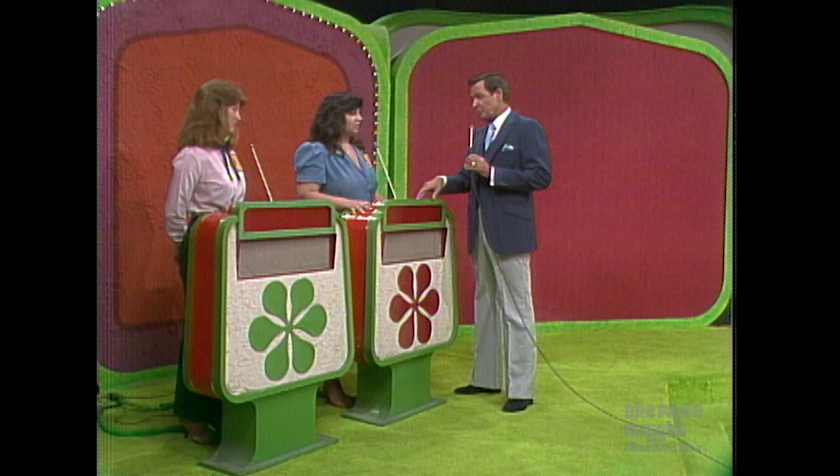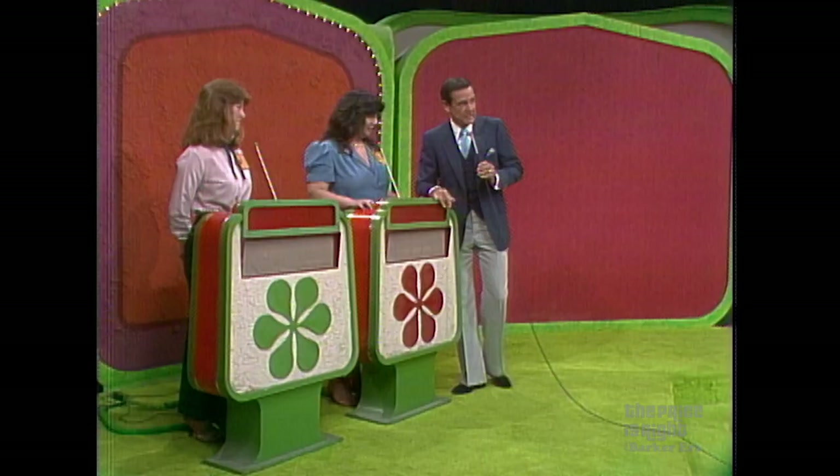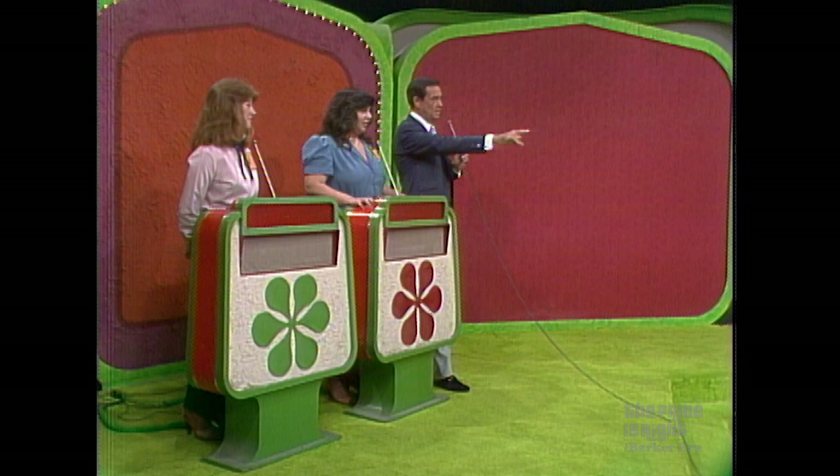Now, Toby, I want you to take a look at showcase number one and then tell me whether you're going to bid on it or pass it over to Gail. This is showcase number one. Your showcase begins with this charming dining room group.